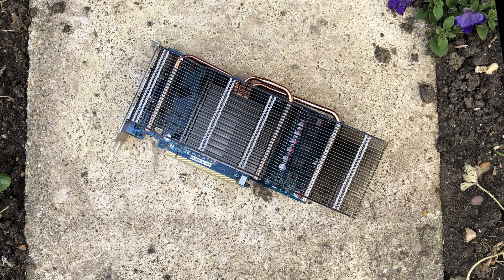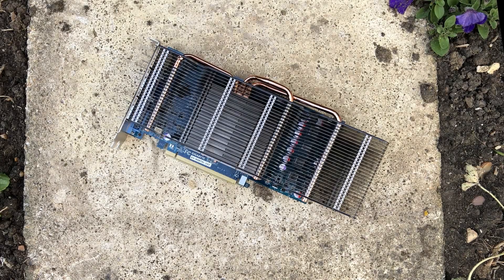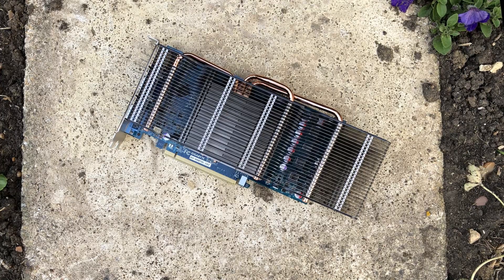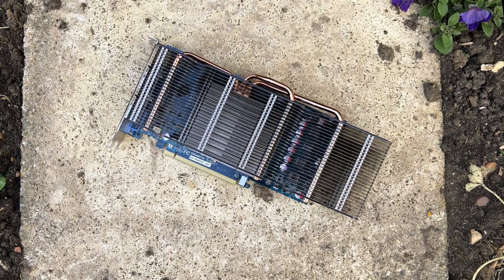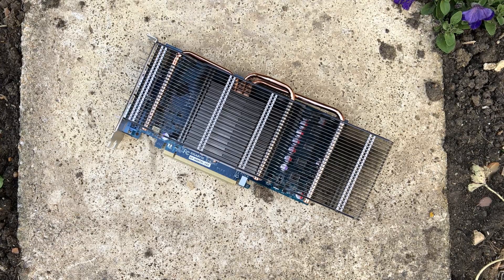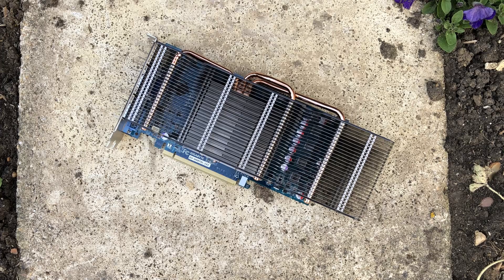Hello everyone and welcome to another video. By 2009, Gigabyte were no strangers to passively cooled graphics cards, having already released a fanless AMD 4850.